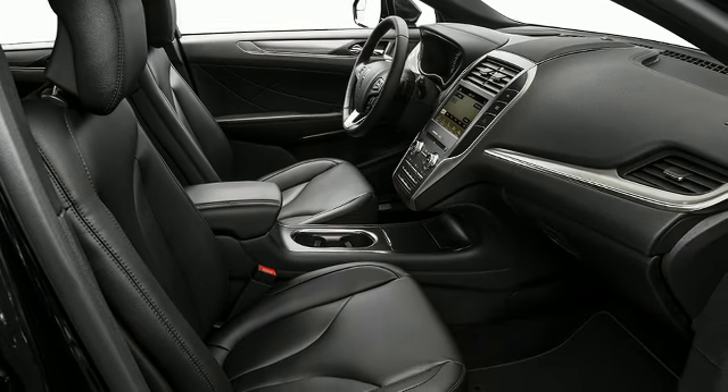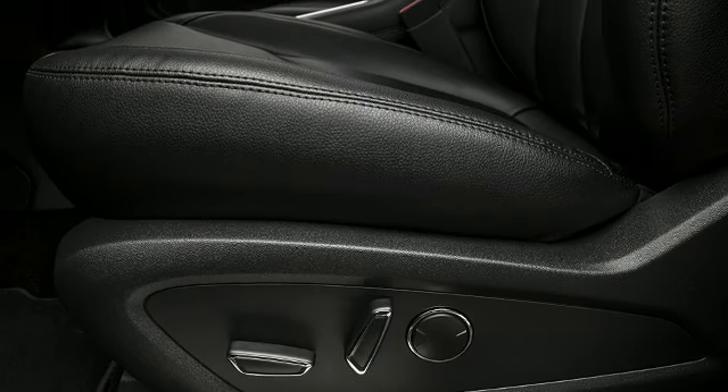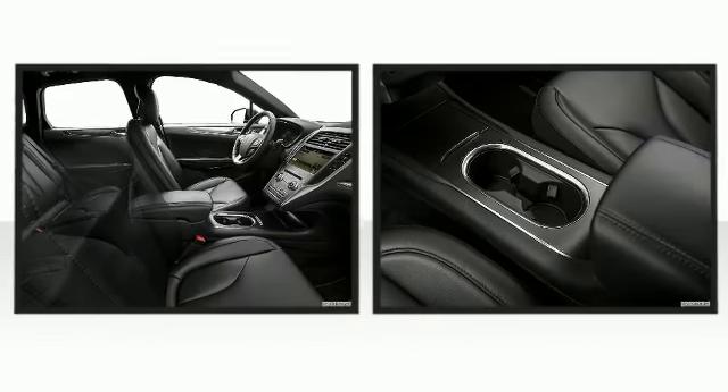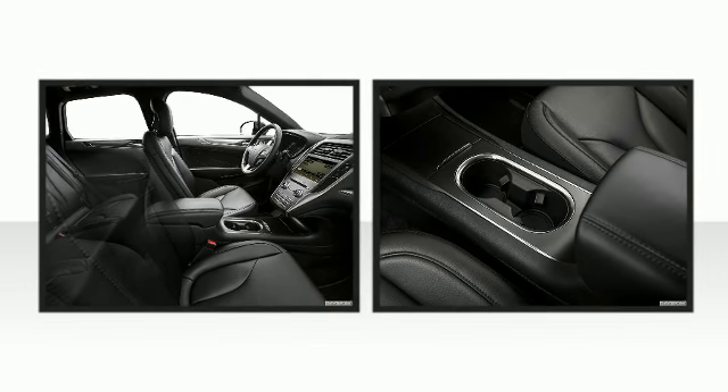Lincoln ensures the safety and security of its passengers with equipment such as ignition disabling, an emergency communication system, and four-wheel disc brakes with AVS. Electronic stability control ensures solid grip atop the road surface, no matter how challenging the driving conditions.